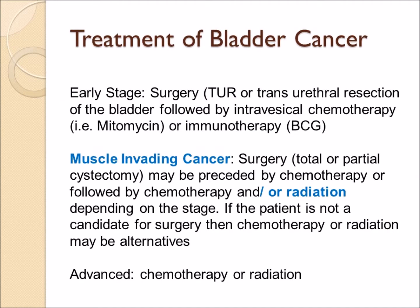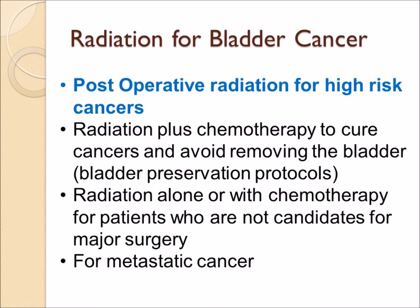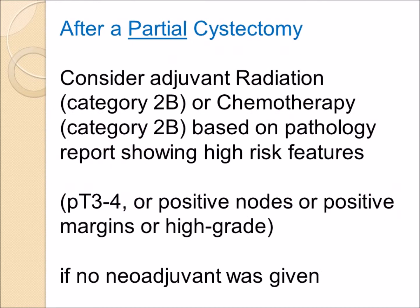The other option for muscle-invasive cancer is radiation therapy. One approach is post-operative radiation — given after major surgery to lower the risk of relapse. Evidence from one study shows that high-risk patients who received radiation after cystectomy had improved pelvic control from 78 to 88 percent, and cancer-specific survival improved from 40 to 62 percent. The NCCN guidelines recommend considering post-operative radiation after partial cystectomy — a category 2B recommendation — for patients with deeply invasive cancer, positive nodes, or positive margins.